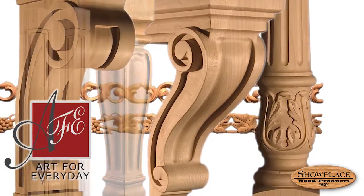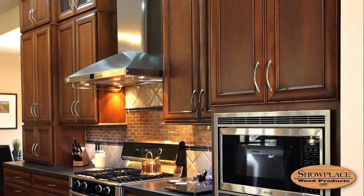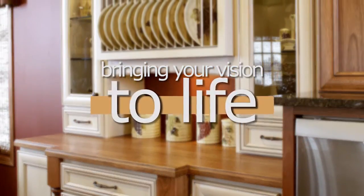Showplace will also finish pieces you've sourced elsewhere to match your cabinetry. As you can see, with Showplace, your expressive options are almost unlimited, freeing your creativity and helping to bring your unique vision to life.